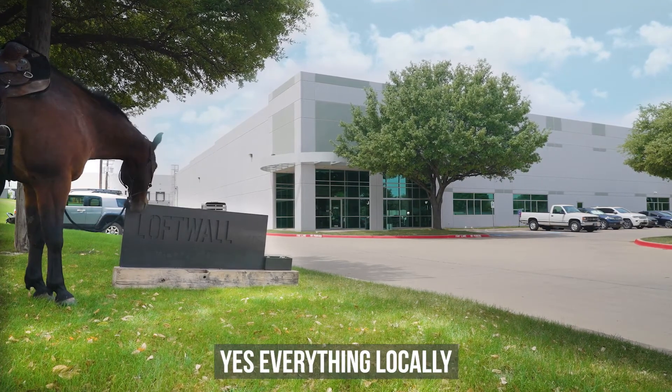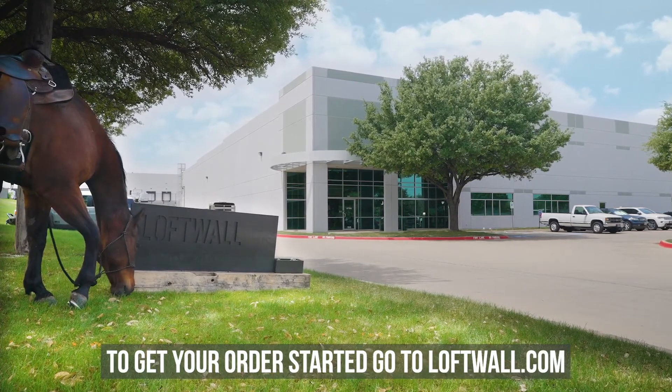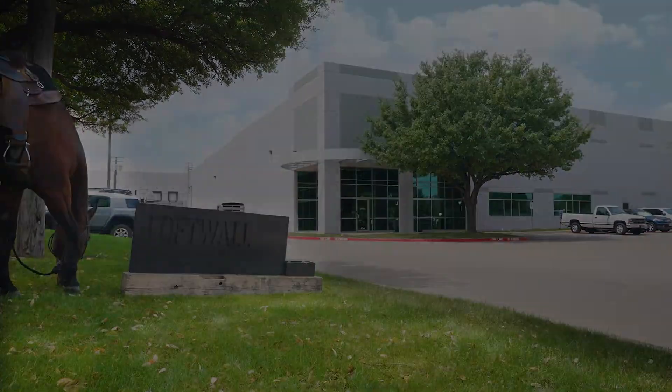Yes, everything locally. Yes, ma'am. We can have that to you this week. To get your order started, go to loftwall.com.